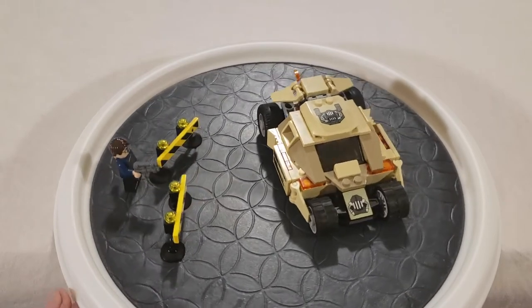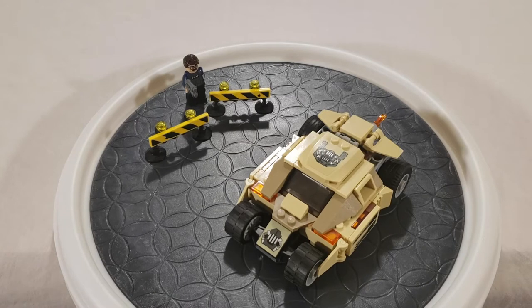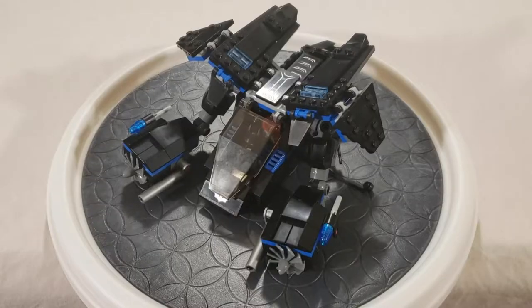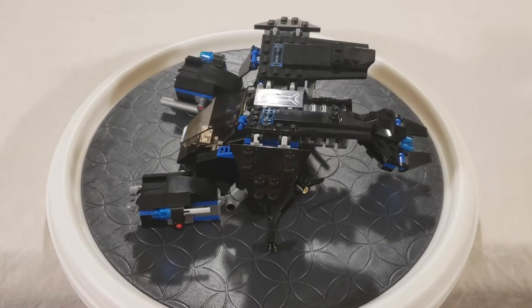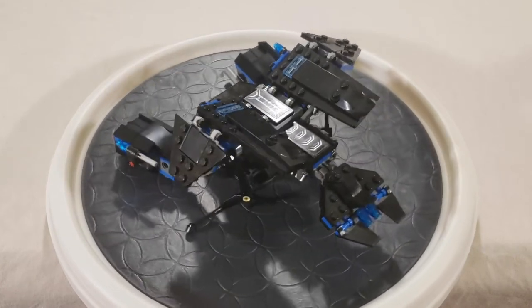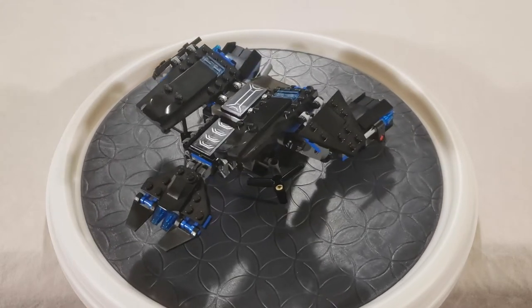The Tumbler is kind of disappointing. It's a very good build, but there's just something that doesn't look like the Tumbler. Here's the last little bit of this set — this is the Bat. I believe this is the newer version of the Batwing.